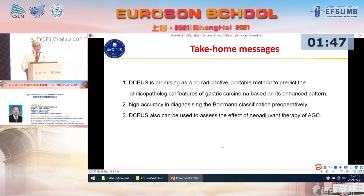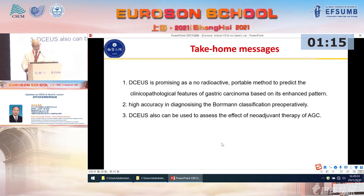The take-home message: double contrast enhanced ultrasound is promising as a non-invasive, portable method to predict the clinicopathological features of gastric cancer based on its enhancement pattern. It can be used with high accuracy in diagnosing Borrmann classification preoperatively. Also, double contrast enhanced ultrasound can be used to assess the effect of neoadjuvant therapy in advanced cancer. I would like to thank my colleagues for their contribution to this work, and thank you everyone.